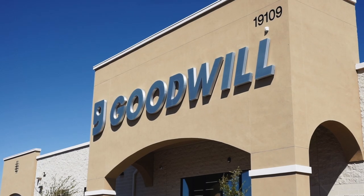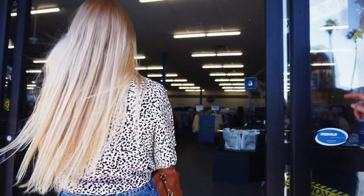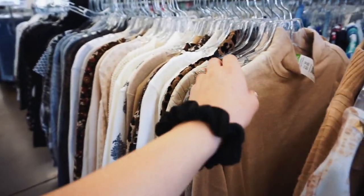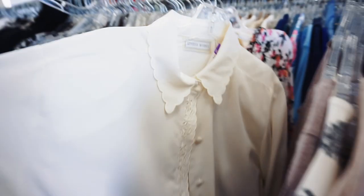We spent so much time at Savers that we ended up running out of time for shopping that day. So the next day we went to Goodwill, and the stuff at this Goodwill was nice — like, you're going through the shirts and finding a lot of things that you like. So cute!